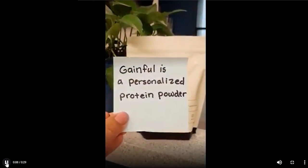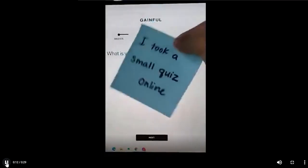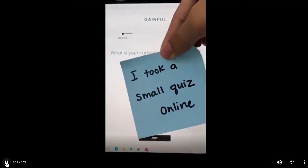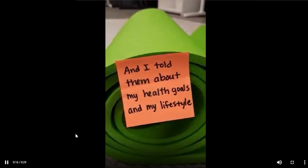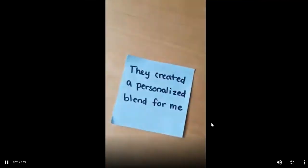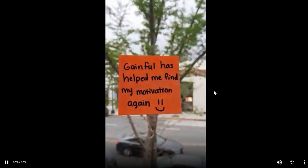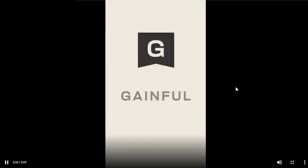They've done it not only for the hook but throughout the whole video. And they've done it in this storytelling UGC style, which is quite a unique combination — I haven't seen this before. This is a cool idea you can try for your own brand; you can literally take and copy this concept.